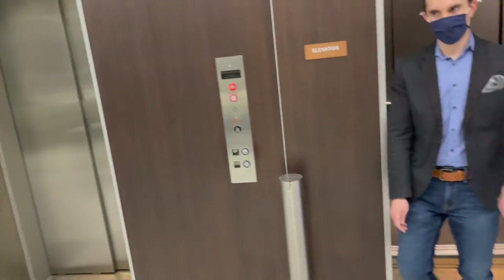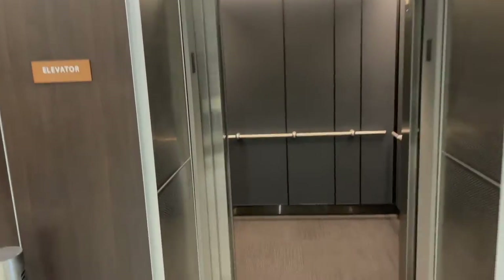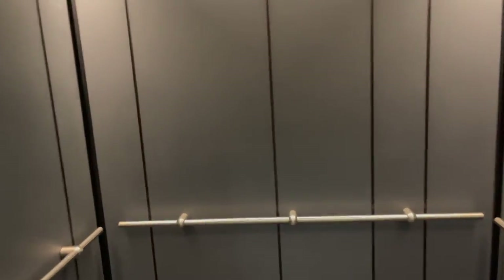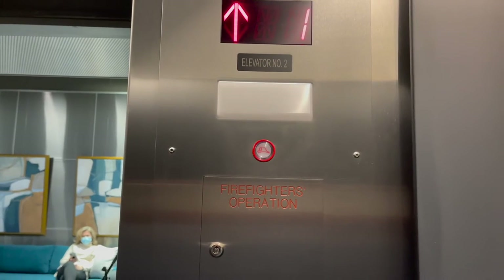I want to get in — and this time I'm riding in again, but I want to get a good shot of you walking in. 12 again? Let's do 11.